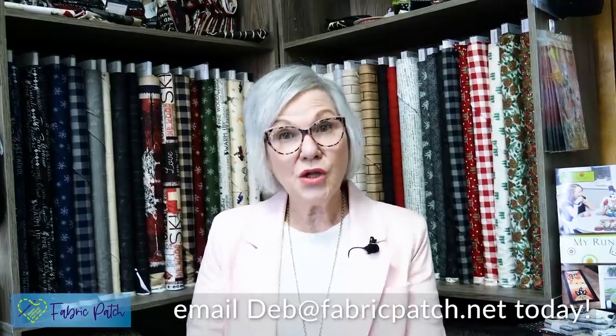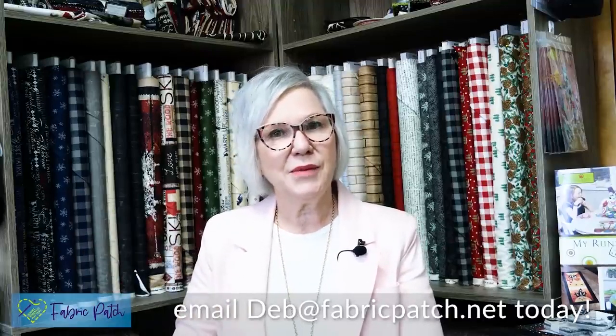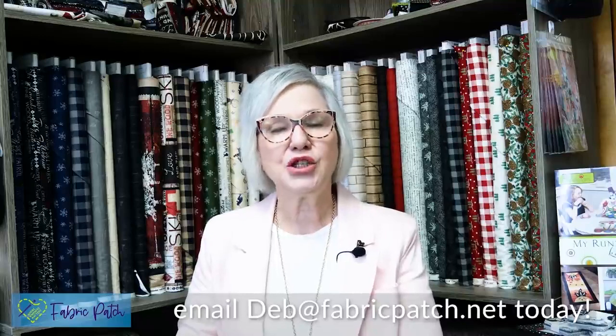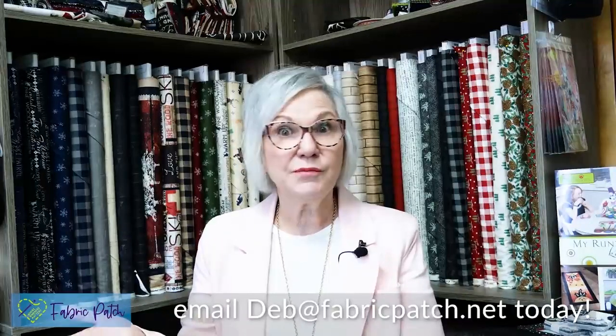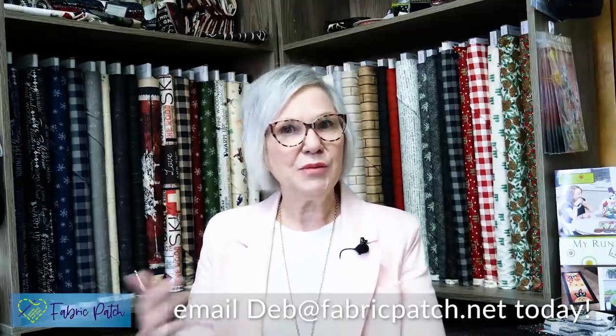There are multiple options for personal shopping. One might be: I'm just looking for that giraffe fabric, or that perfect color blue. You just send us an email at deb@fabricpatch.net with what you're looking for — maybe a screenshot of something — that will help us to help you.